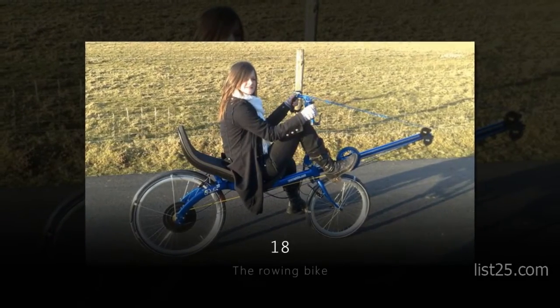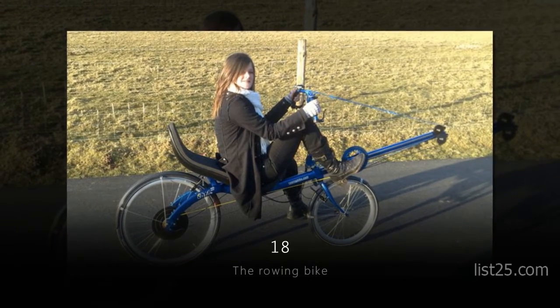Number 18: the Rowing Bike. Row, row, row your bike, gently down the road.